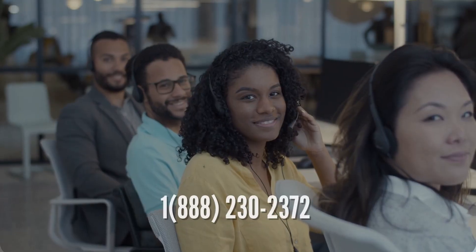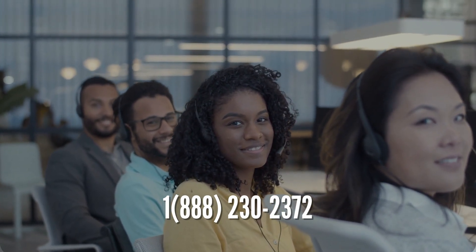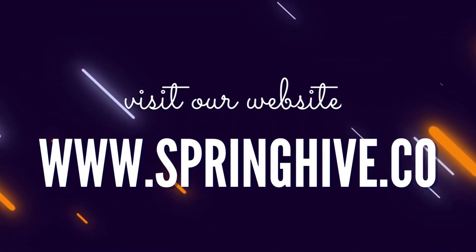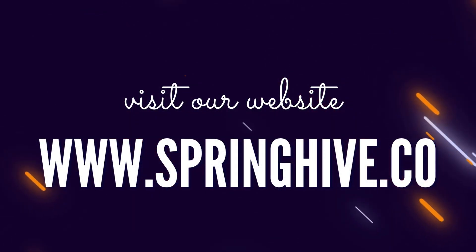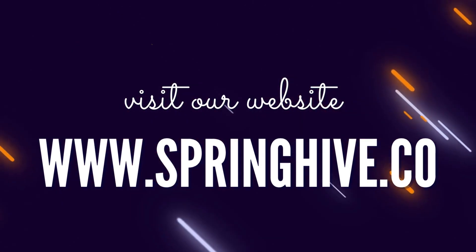Don't settle for a generic website that fails to reflect the unique qualities of your catering business. Indulge in a custom website built for your catering business and see the results for yourself. To get started, contact SpringHive at 1-888-230-2372 or email hello@springhive.net. Visit us at www.springhive.co to learn more about our custom website design solutions and see examples of our work.